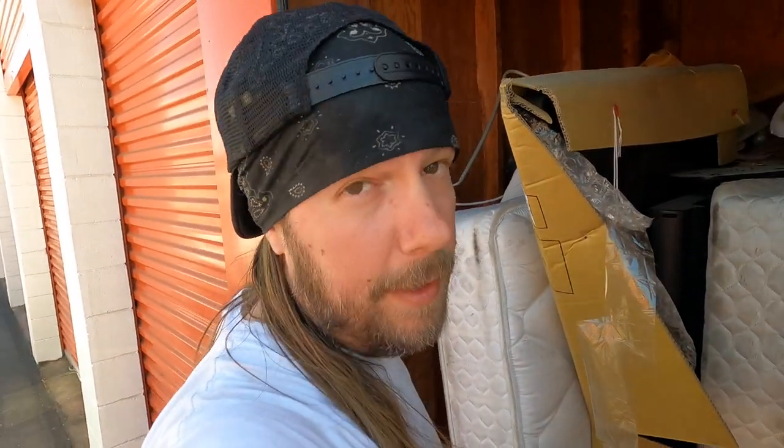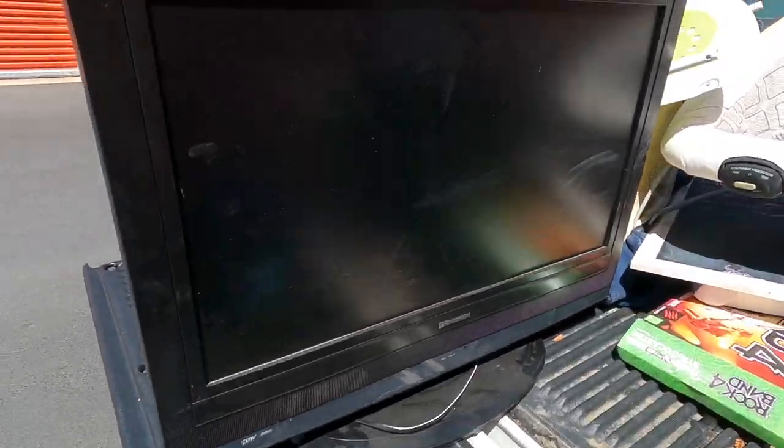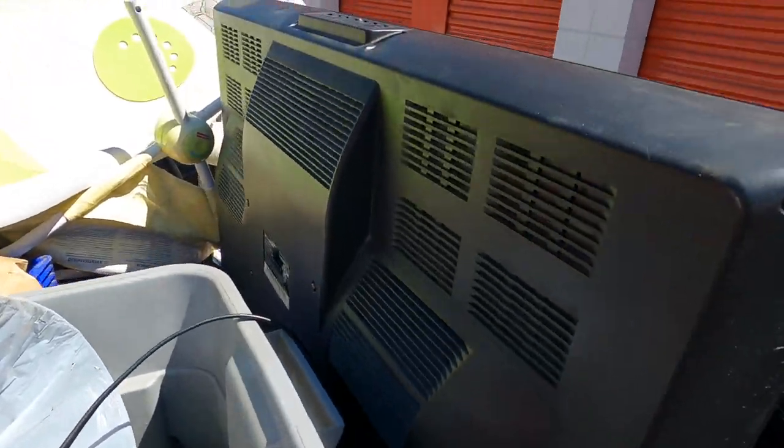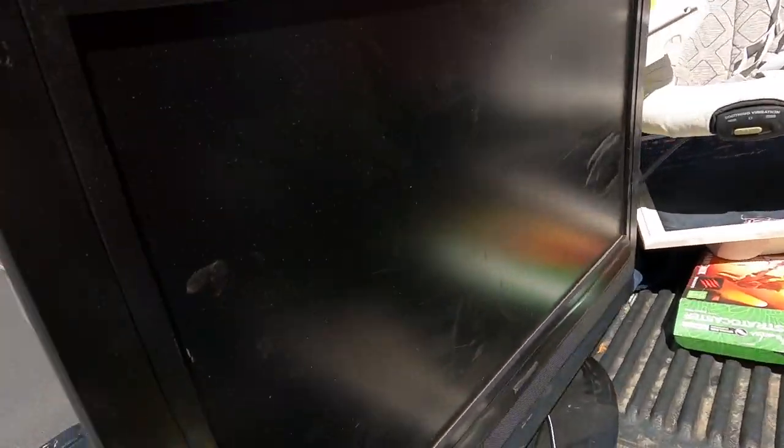But we got to get these mattresses out so we can see what's back there — that's the goal right now. Just found a weird early flat screen. Like early flat screen with the thickness, but still flat — that's kind of interesting.